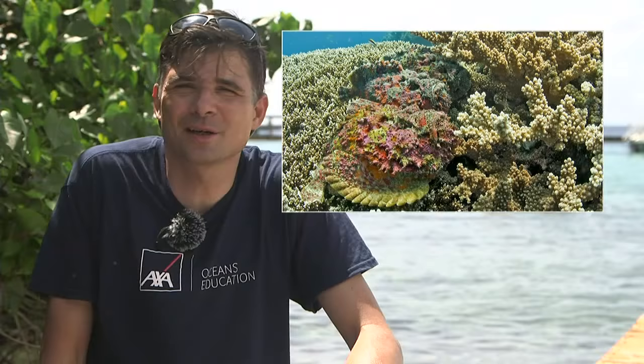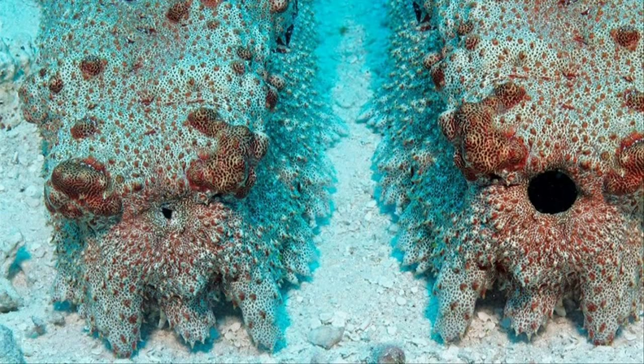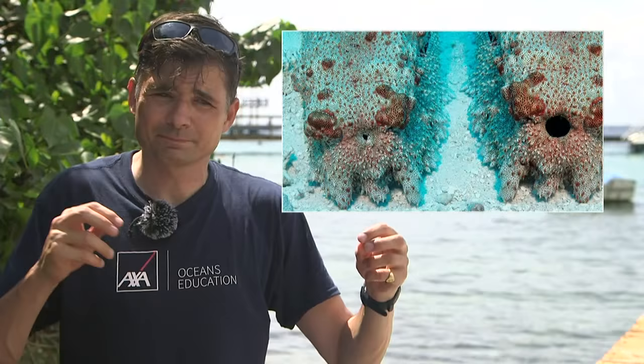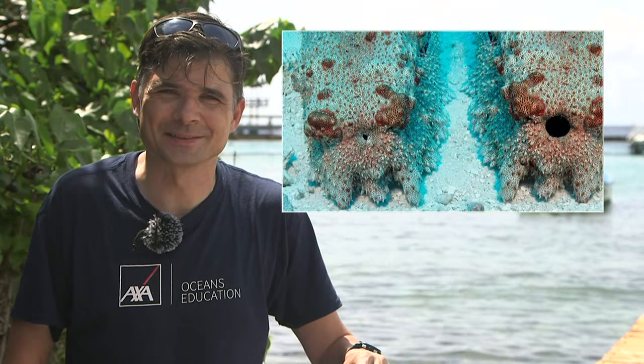A sea cucumber — I love sea cucumbers. They're shaped to get food that has fallen into the sand around the coral reef — dead tissue, rotting bits. They hoover through the sand taking all those nutrients out. They're like a pipe: mouth at one end, and the sand passes through with all the nutrients extracted — almost like a vacuum cleaner for the coral reef and the sandy bits between.